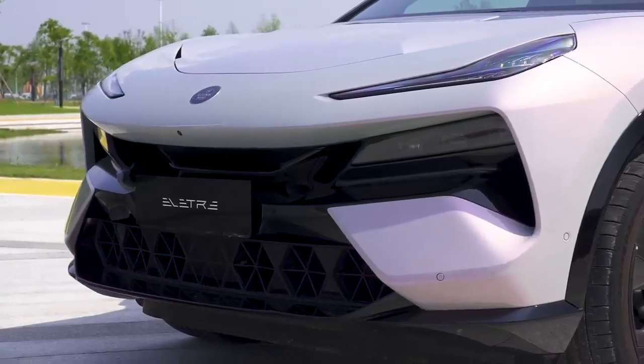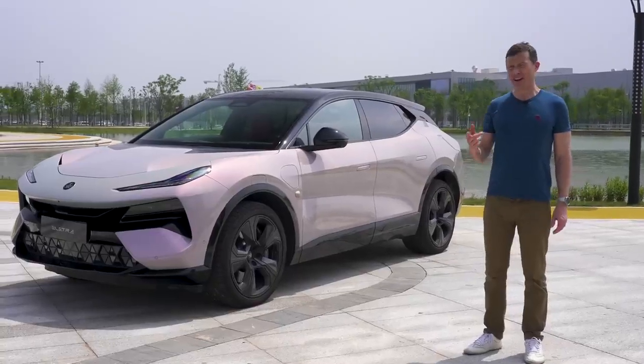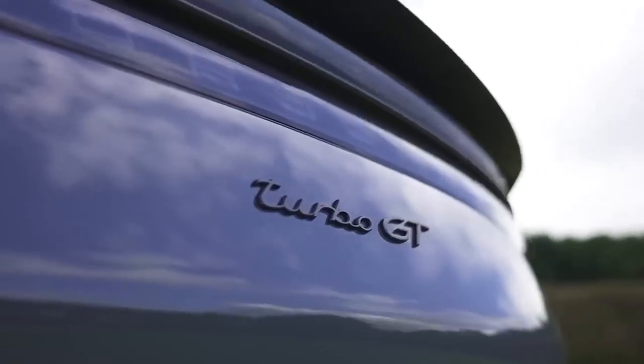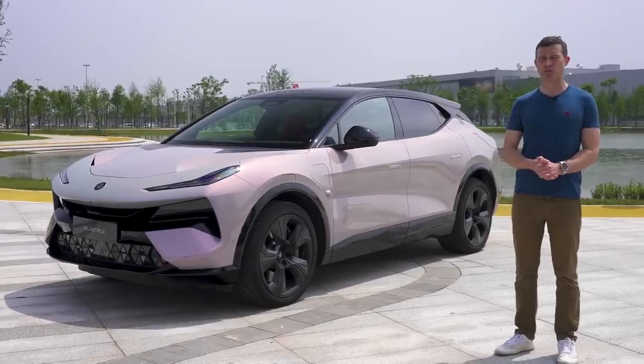Well, to find out, I'm going to talk you around the exterior, the interior, and I'm going to take it for a drive. Is it quicker than Porsche's fastest Cayenne today, the Turbo GT? I'm going to launch it and time it from 0 to 60 miles an hour and over the standing quarter mile, because I'm Matt Watson and you're watching Car Wow.